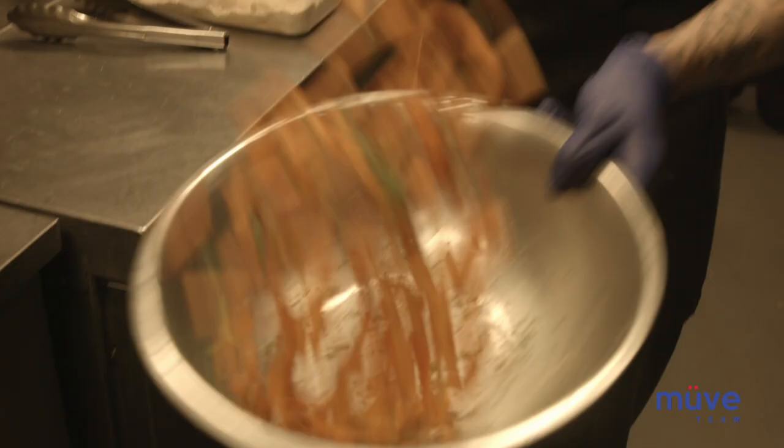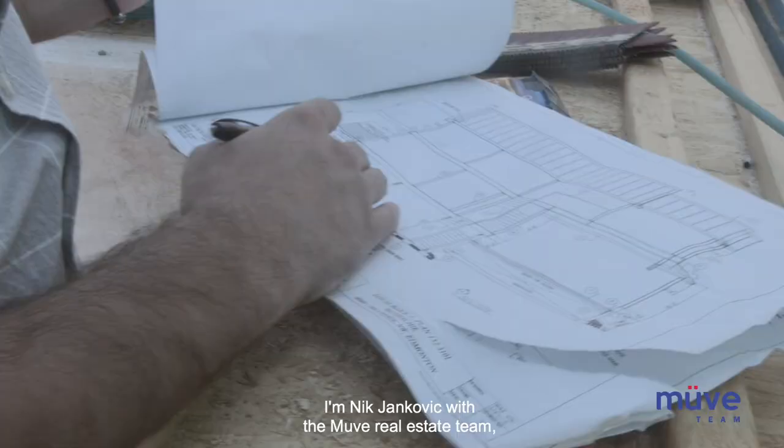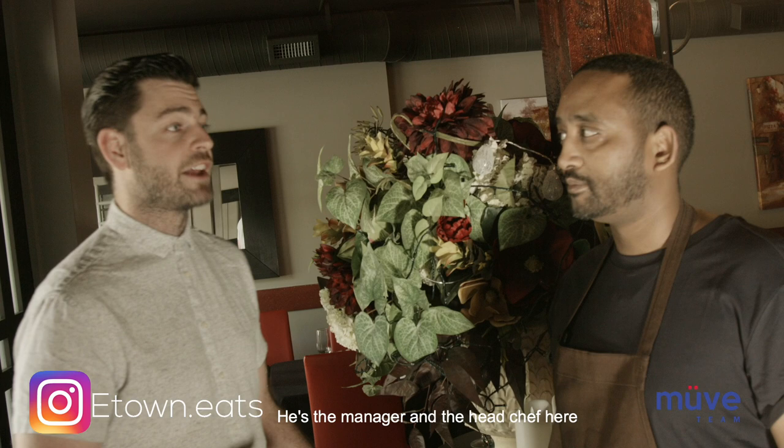As a busy realtor in Edmonton, I'm constantly out and about trying new restaurants around town. I want to share my favorite restaurants in Edmonton with you. I'm Nick Jankvick with the Move Real Estate team and this is E-Town Eats.